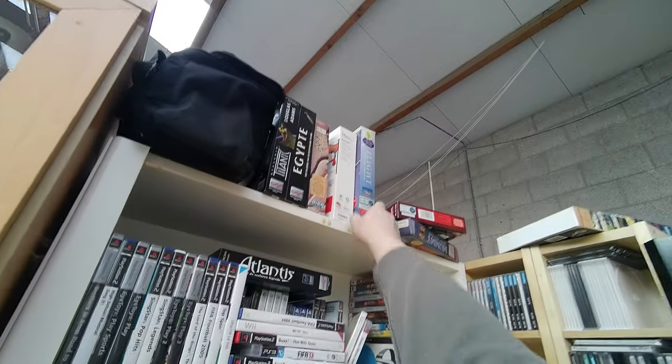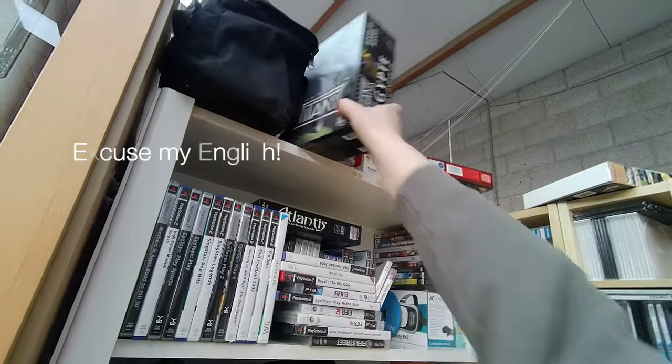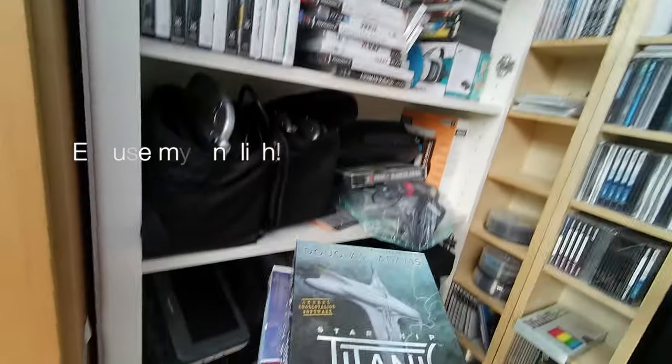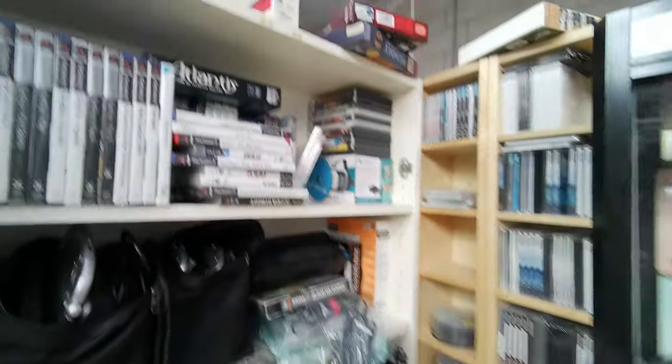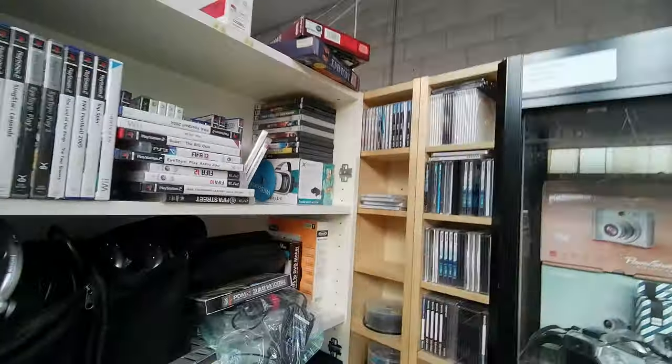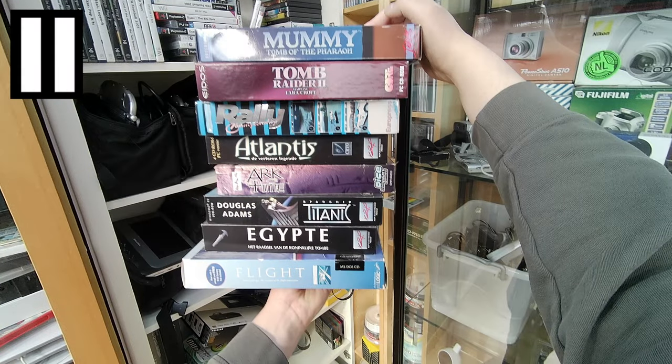Moving on to a big score at the thrift store closest to my home — a bunch of big box games, and even some decent titles. Boxes seem to be in great condition, and judging the weight they seem to be complete. From top to bottom: Tomb of the Pharaoh, Tomb Raider 2 starring Lara Croft, Rally Champions, The Lost Legends, Ark of Time.